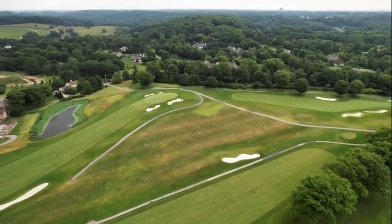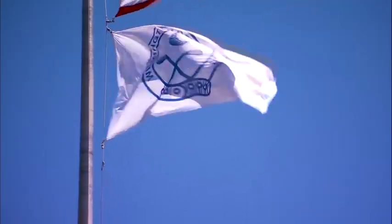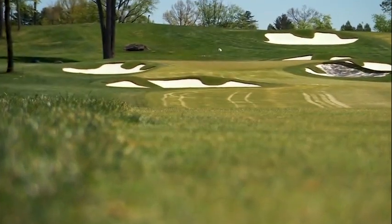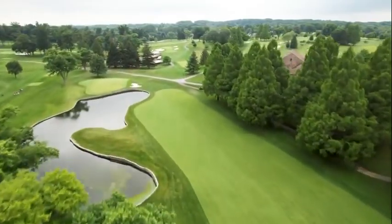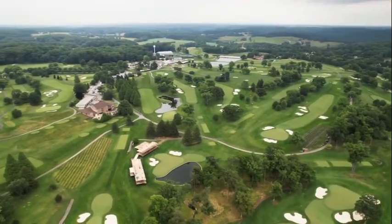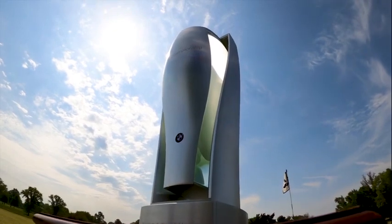I'm very excited to have the BMW Championship coming to Wilmington Country Club. We're looking for a golf course that can test the best 70 players in the world. The best in golf take aim at Wilmington Country Club's south course beginning on August 18th with round one of the BMW Championship. It's a big course — over 7,500 yards long.